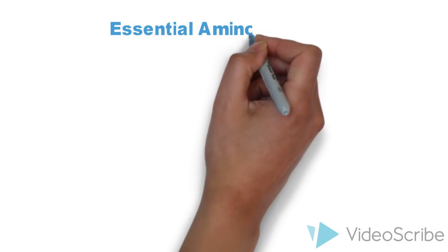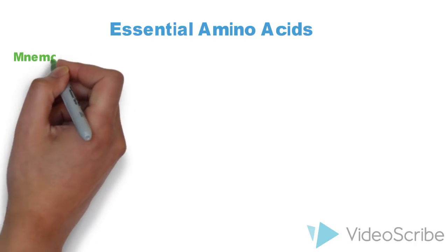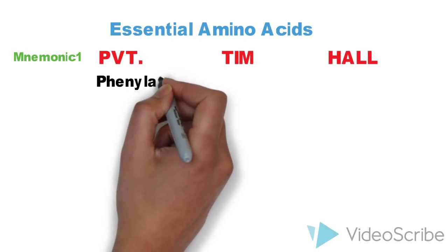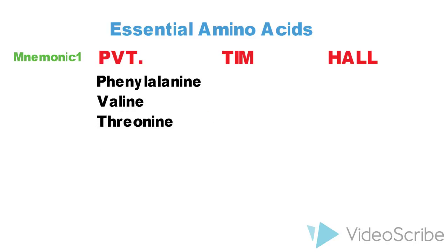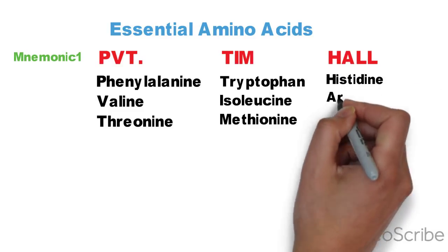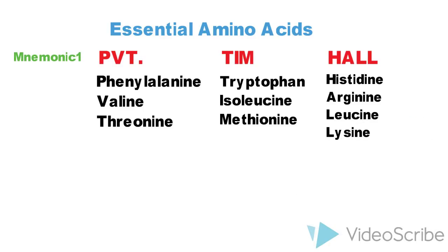Now moving on to the last part of this video — remembering the 10 essential amino acids. There are two good mnemonics for this. The first one is 'Private Tim Hall,' where PVT stands for phenylalanine, valine, and threonine; TIM stands for tryptophan, isoleucine, methionine; and HALL stands for histidine, arginine, leucine, lysine.